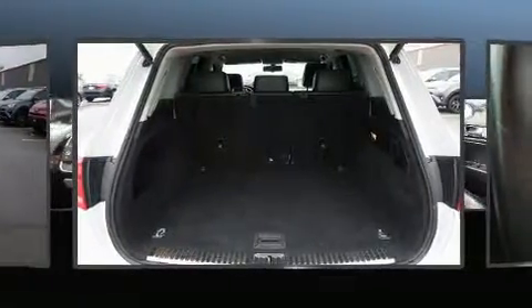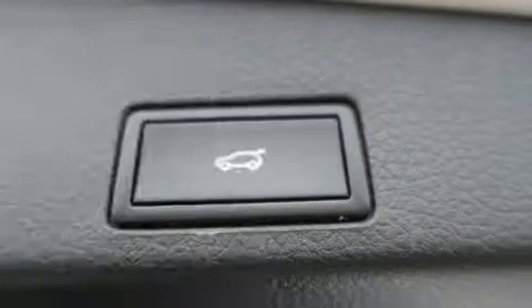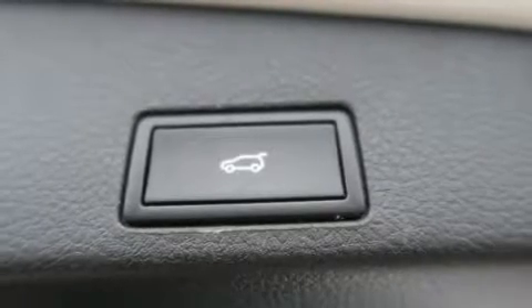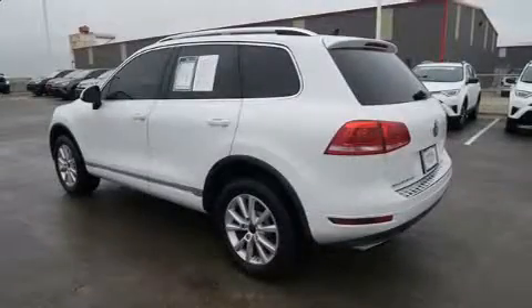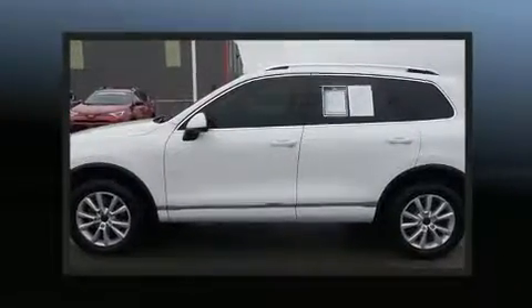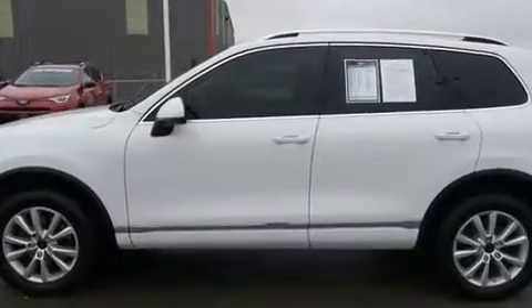It's equipped with tons of terrific amenities but it won't break your budget, like heated seats, a power seat, an automatic dimming rearview mirror, a power rear cargo door, a roof rack, and a split folding rear seat.